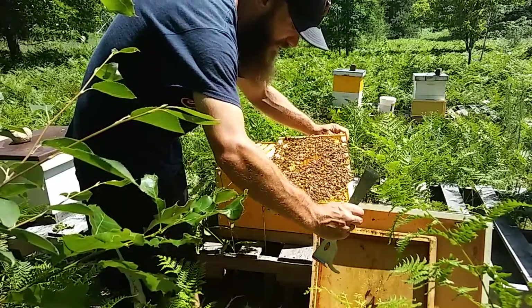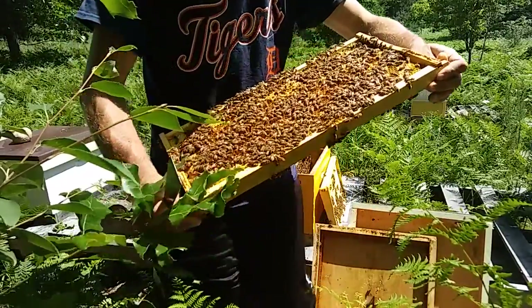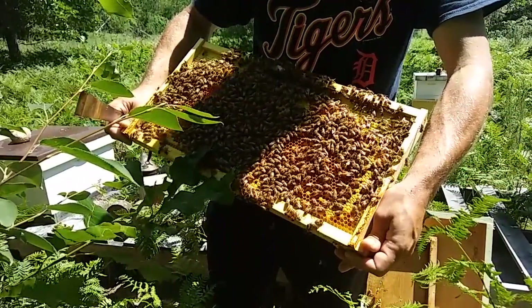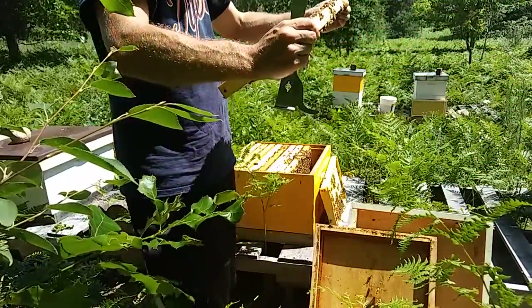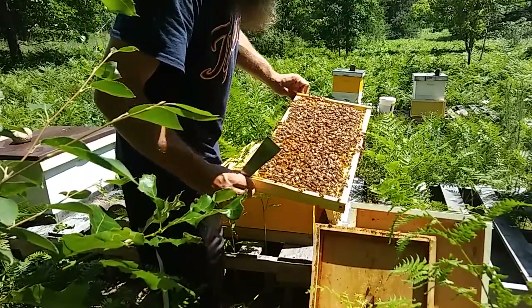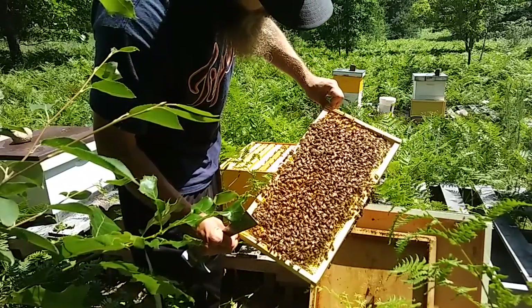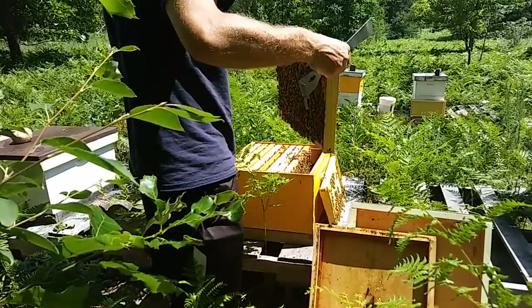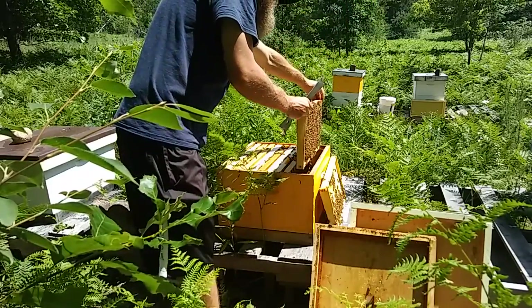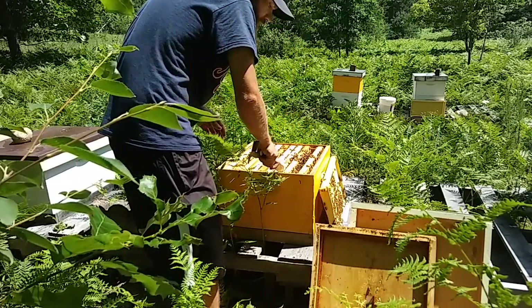This one is full of emerging brood — and there's the queen right up there by my left hand. It's full of emerging brood on the outside but being laid up on the inside. This is pollen interspersed with capped brood. So we note that in our minds — there's one frame that is going to be contributing to population growth over the next couple of days.